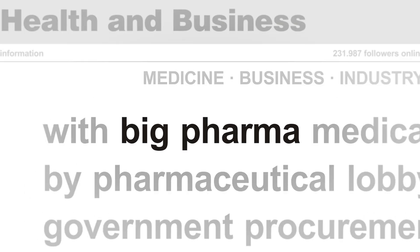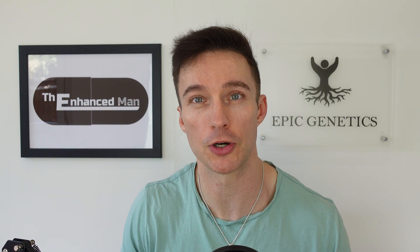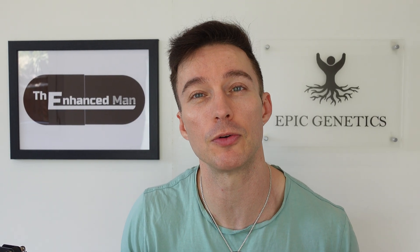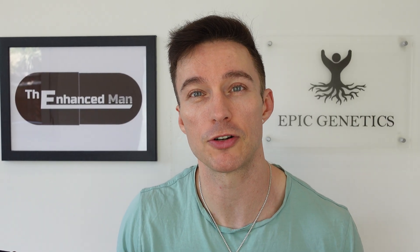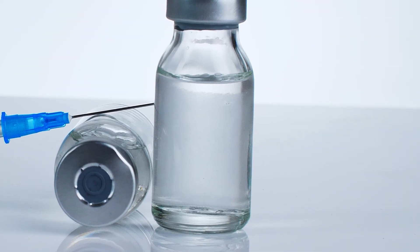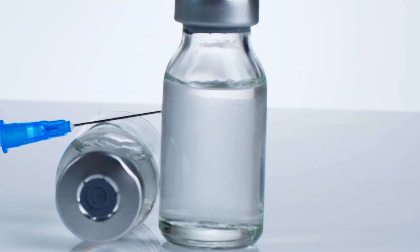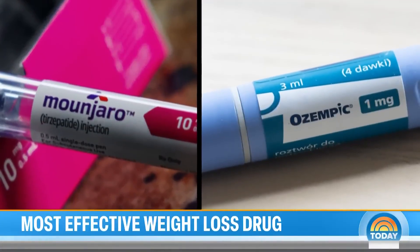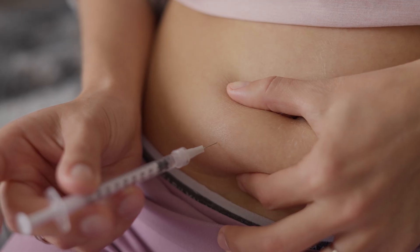Retatrutide is yet to be FDA approved and is still relatively expensive when you compare it to Mounjaro, otherwise known as Tirzepatide, which costs around £170 a month depending on your dose, whereas retatrutide could be well over £200 for one vial — but then how long does that vial last?